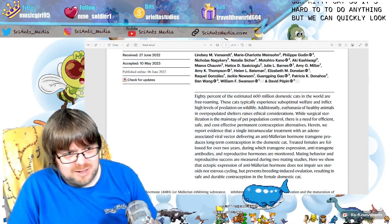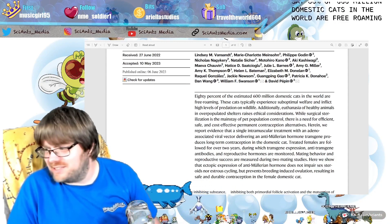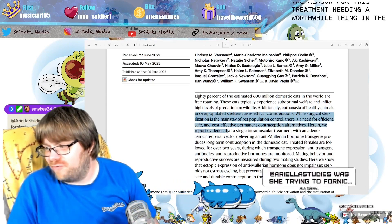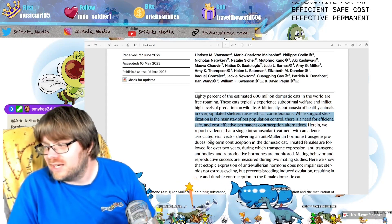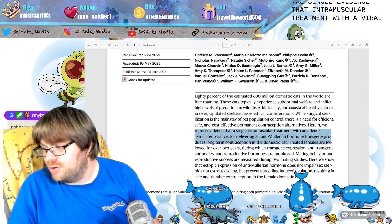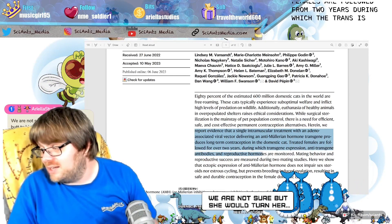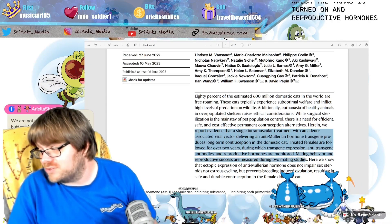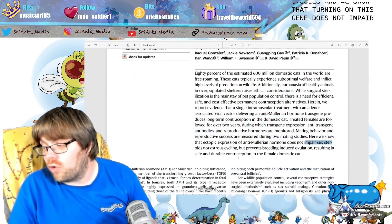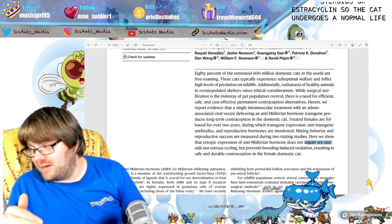The abstract states that 80% of the 60 million domestic cats in the world are free-roaming, which is the reason this treatment is worthwhile. They report that a single intramuscular treatment with a viral vector produces long-term contraception in domestic cats. Treated females were followed for over two years, with the transgene active and reproductive hormones monitored. Importantly, turning on this gene does not impair sex steroids or estrous cycling — the cat undergoes a normal life, but there is no ovulation.